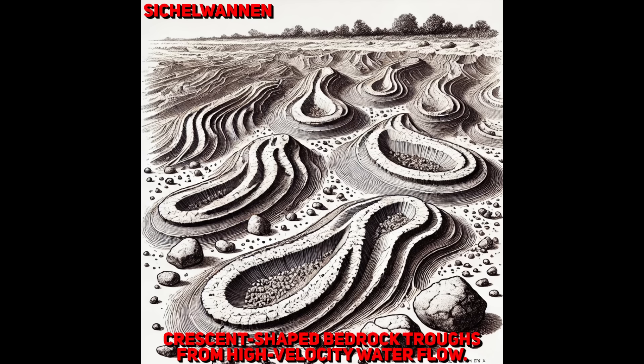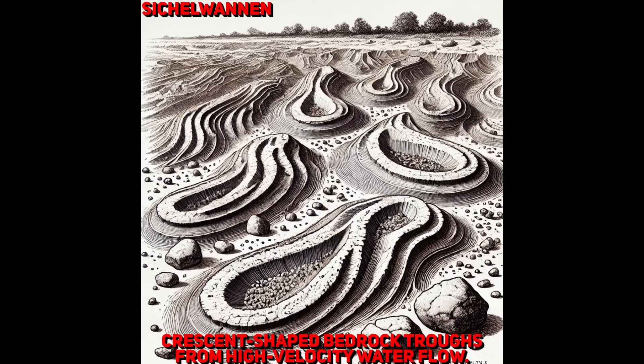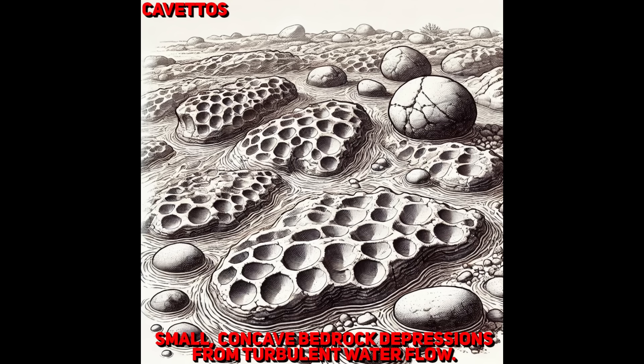Sichulwanen, another German term, translates to 'sickle trowels.' These are crescent-shaped depressions carved into the bedrock by the erosive action of fast-moving water, forming when water flows over bedrock with sufficient force to create curved, sickle-like troughs. Unfortunately, very few pictures are available to demonstrate these phenomena. The shape results from the consistent direction and velocity of the flow. Kvetos are small concave depressions or grooves found on bedrock surfaces, often created by the erosive action of swirling water or cavitation, forming when water carrying sediments and debris flows over rock surfaces at high velocity, creating small rounded indentations.